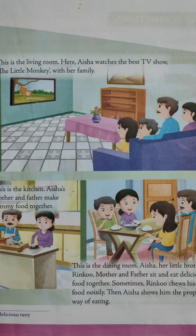This is the living room. Here, Aisha watches the best TV show, The Little Monkey, with her family. This is the kitchen. Aisha's mother and father make yummy food together. This is the dining room. Aisha, her little brother Rinku, mother and father sit and eat delicious food together. Sometimes Rinku chews his food noisily. Then Aisha shows him the proper way of eating.